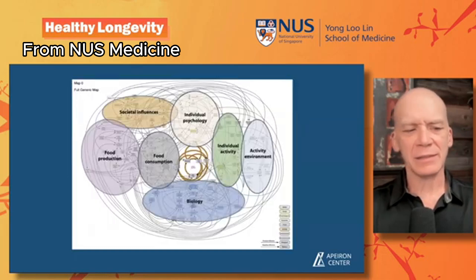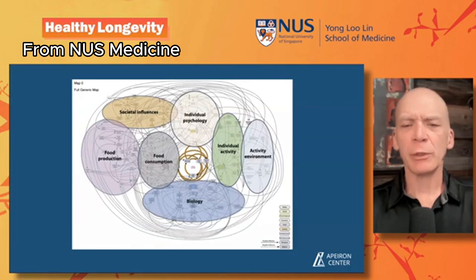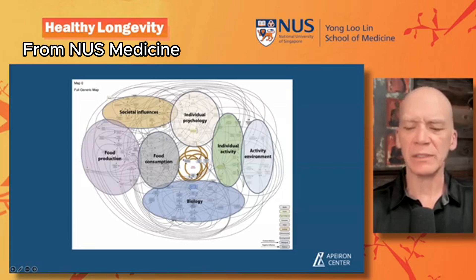This is a way to consider the systems-based approach. This was the Foresight Institute's obesity map from around 2007, and you can see all the interactions of the different areas contributing to the core thing they were examining — energy balance. It was a beautiful map designed to disrupt the obesity epidemic in the UK, but policymakers couldn't understand it very well, and that's been one of the issues with systems approaches.